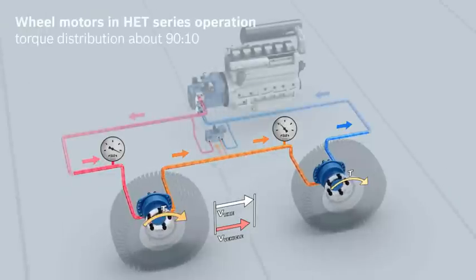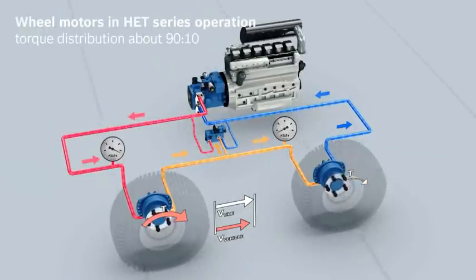Use of an HET valve block improves this less-than-ideal circuit immensely. The HET block takes a constant flow from the connection between the two wheel motors and sends it to the low-pressure side of the hydrostatic drive. This transfers nearly the entire torque through the first wheel motor to the rear axle, and thus achieves optimum efficiency.